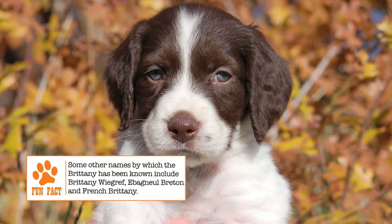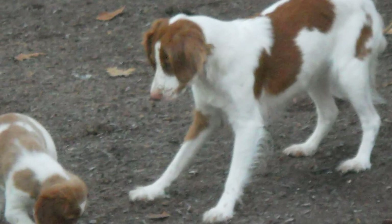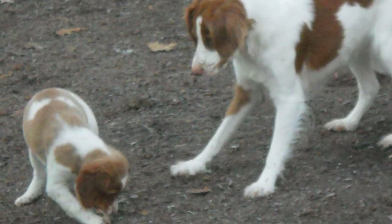The coat is dense, with the hair either flat or wavy, but never curly. Color combinations seen are orange and white, liver and white, orange roan, or liver roan. Most dogs of the breed are born tailless or have their tails docked to about four inches. The breed is also known for very noticeable thick eyebrows.